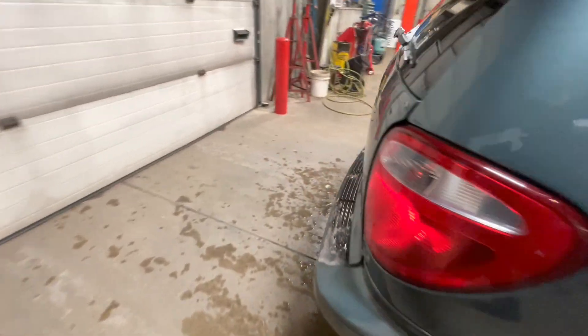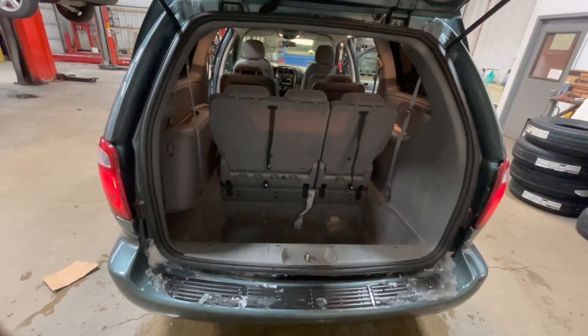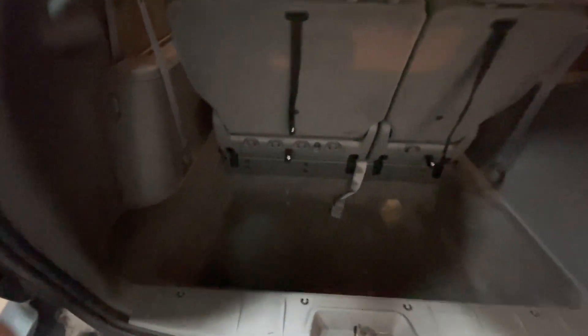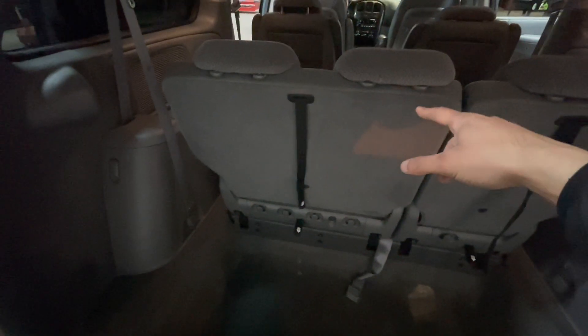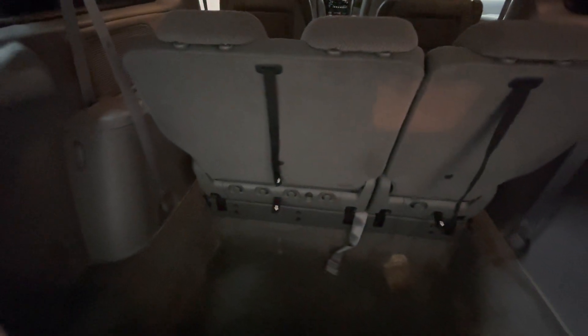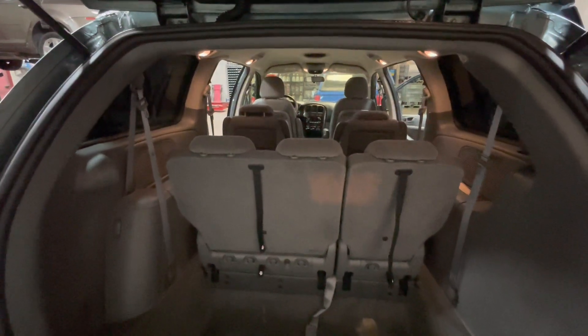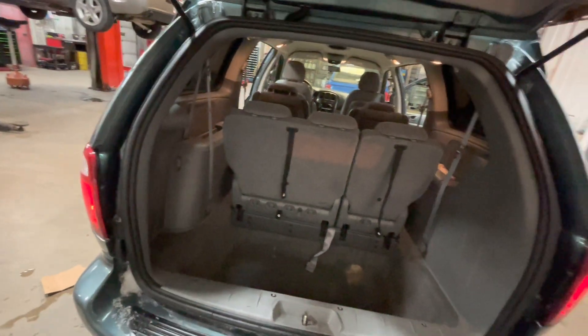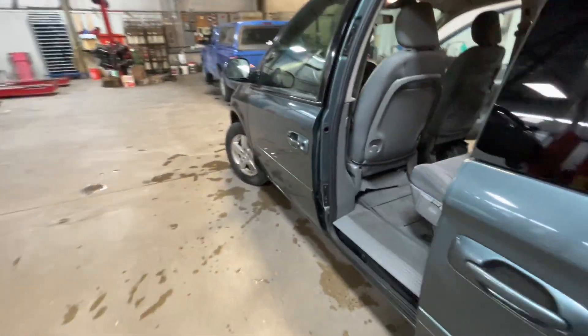From here, we will check out the trunk compartment. As you can see, we've got a pretty big trunk right back here as well. The reason it's so deep is because these seats actually fold flat into the ground, so these disappear as well. From here, we will check out the engine compartment.